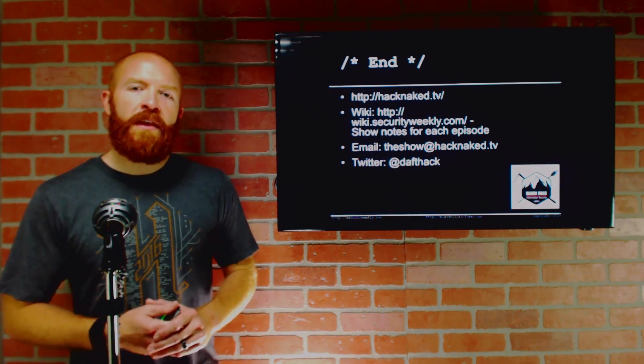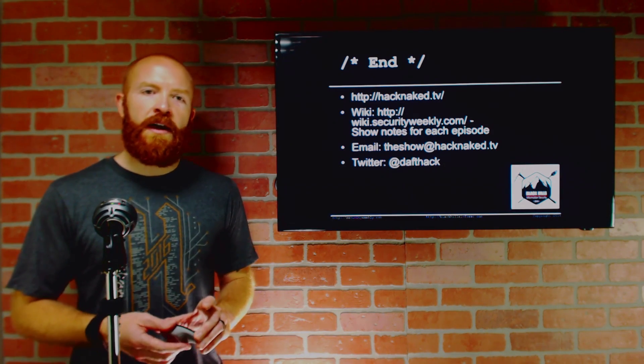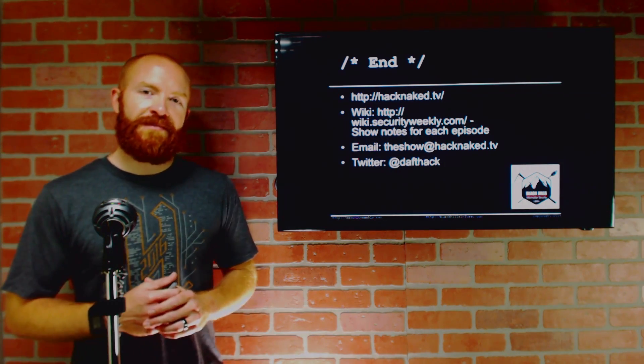That's it for this edition of Hack Naked TV. You can check out more at HackNaked.TV, show notes at wiki.securityweekly.com, and you can email us at theshow@HackNaked.TV. I'm on Twitter at Daftac. Thank you so much for watching.